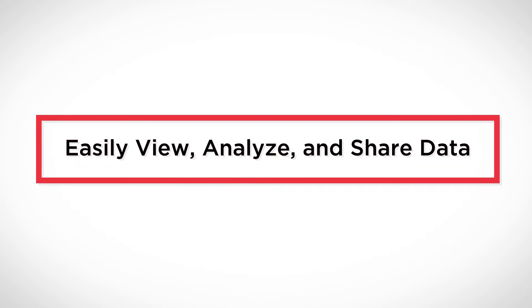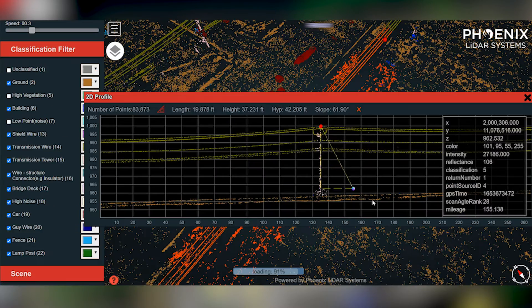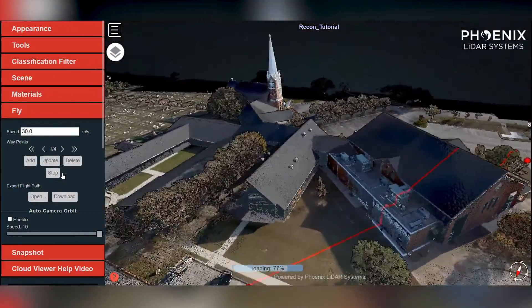Finally, number five: LiDARMIL makes it easy to view, analyze, and share processed data. LiDARMIL's Cloud Viewer feature enables the user to take cross sections, make measurements, generate quality fly-through marketing videos in seconds, and so much more.